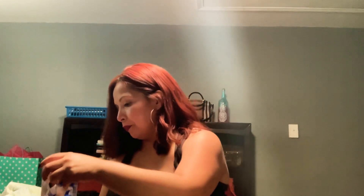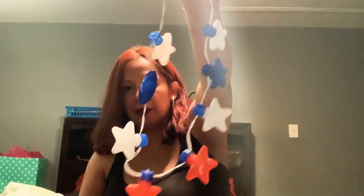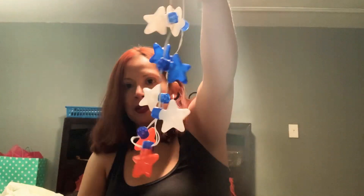In honor of Independence Day being right around the corner, I'm going to show you what I got for that first. I picked up the LED light-up necklace — I try to get these every year. A lot of the times they're out of stock, but this year I managed to grab three of them. They still have plenty, but they're just little stars.